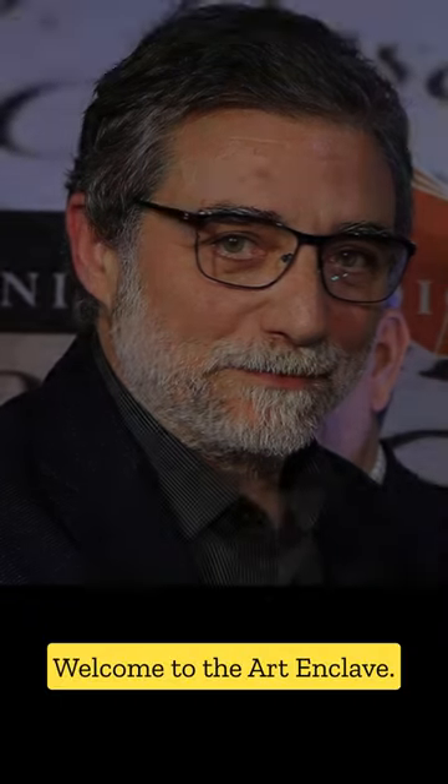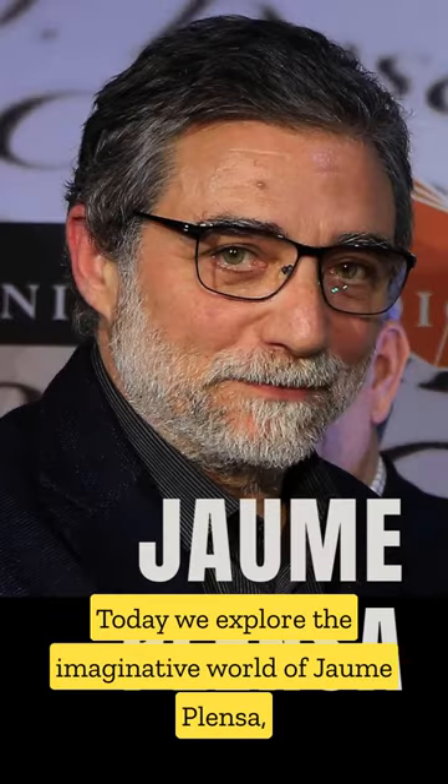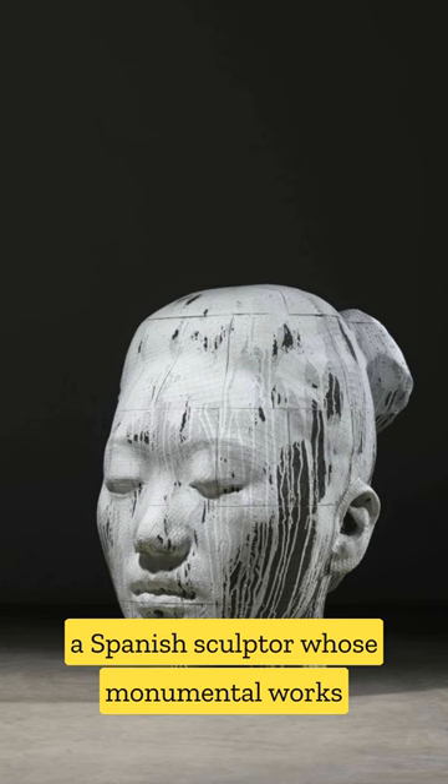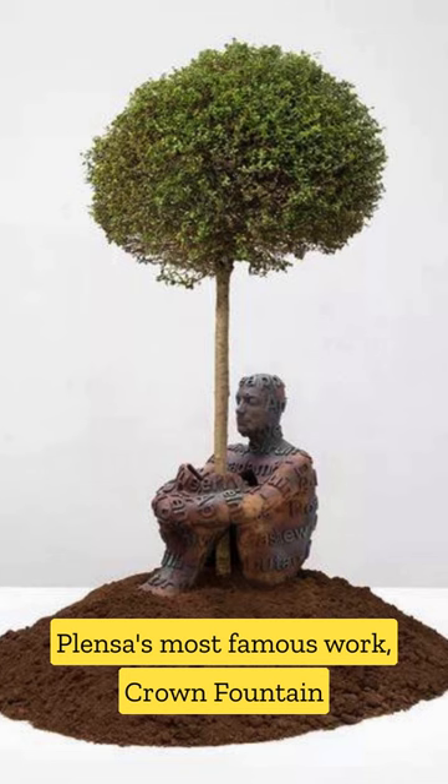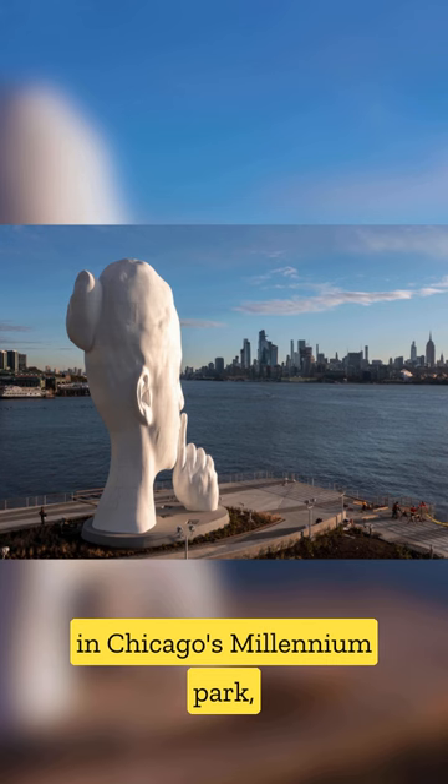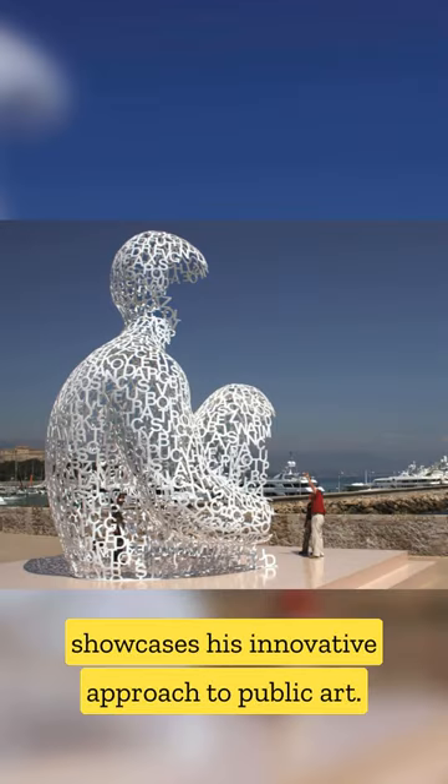Welcome to the Art Enclave. Today, we explore the imaginative world of Jean Plenza, a Spanish sculptor whose monumental works have captivated audiences around the globe. Plenza's most famous work, Crown Fountain in Chicago's Millennium Park, showcases his innovative approach to public art.